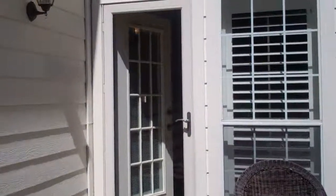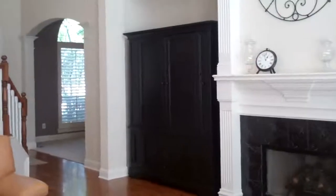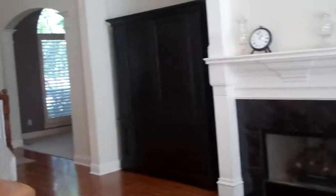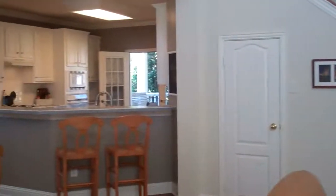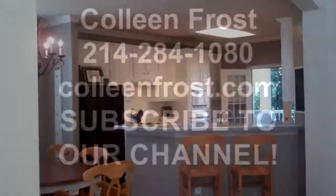If you would like a private showing with someone from our team, we would love to give you a tour of this home. You can give us a call at 214-284-1080, or visit our website for more great photos at colleenfrost.com. Don't forget to subscribe to this YouTube channel — I've got some more exciting homes coming up soon. Thanks so much!